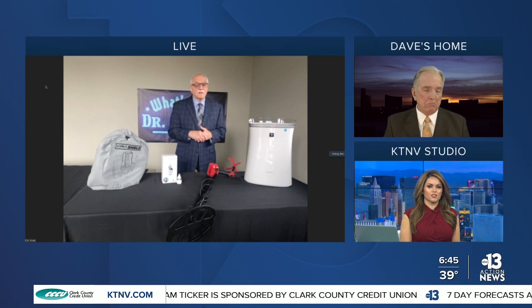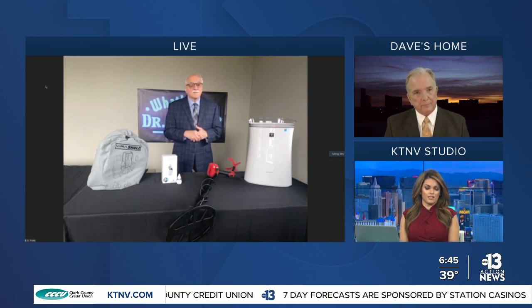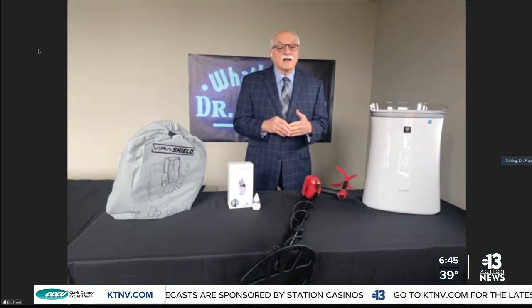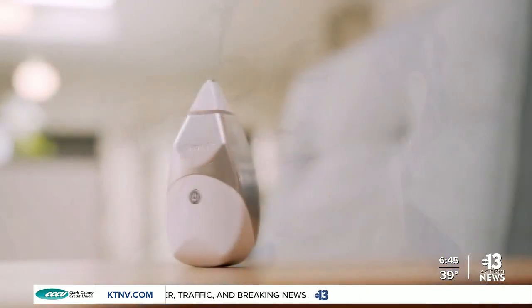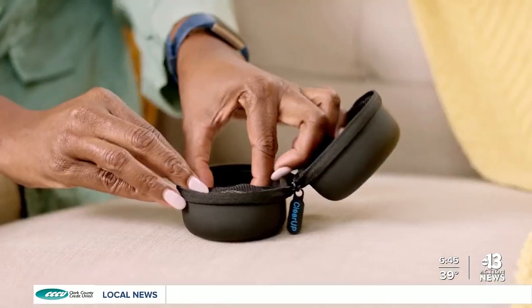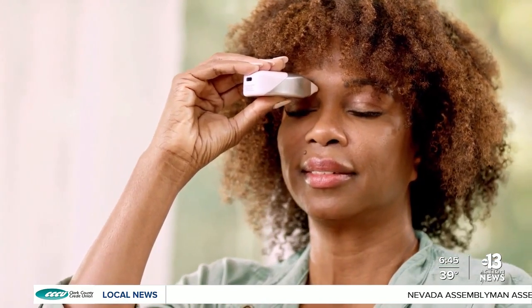For people with sinus issues, you're showing us a new treatment offering relief for up to six hours. It's called ClearUp, and it's basically a sinus pain relief product by a company called Tivik Health. Health-related technology is huge at CES, and this product did win the Innovation Award. It also won Time Magazine's Top 100 Inventions. If you know someone with sinus issues, this is a perfect solution. It's drug-free.